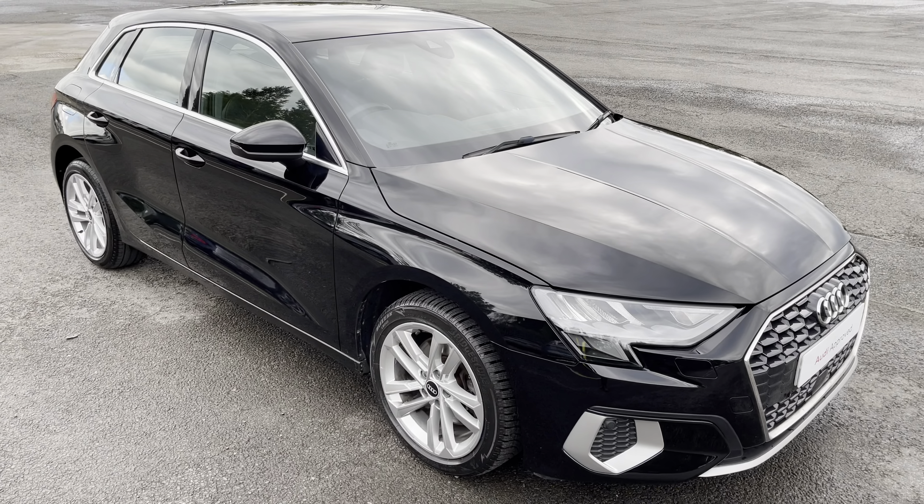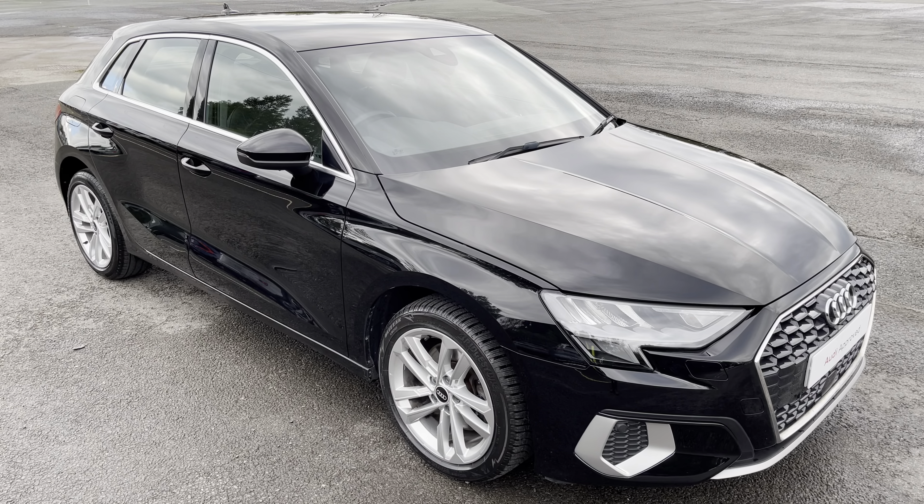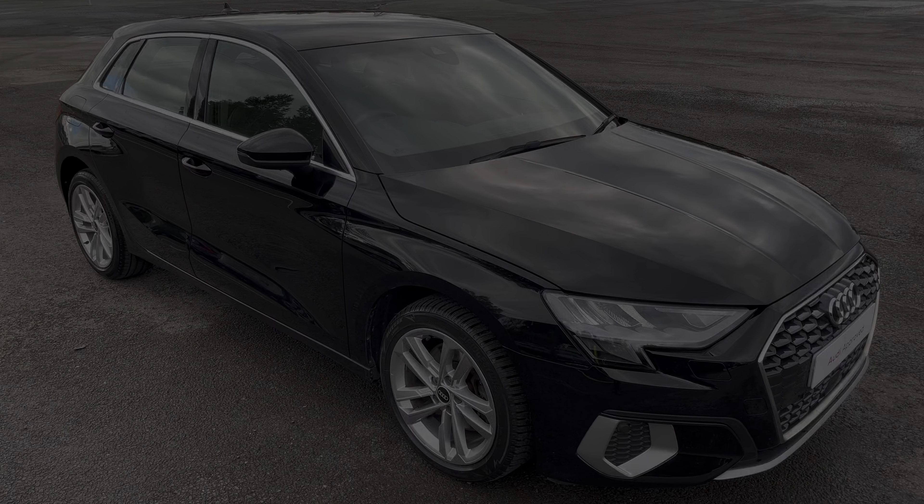This was a walk-around of the approved used Audi A3 Sportback Sport. For more information, to arrange a viewing or test drive, please contact us, visit our showroom, or visit our website at swansweightgarages.com. Thank you for watching.